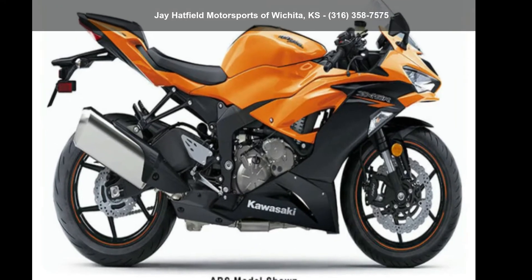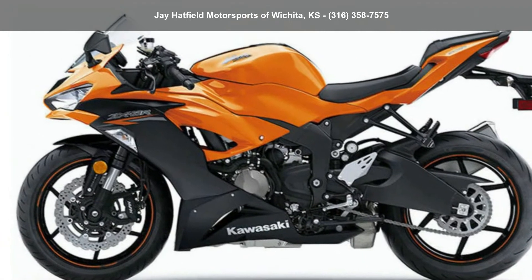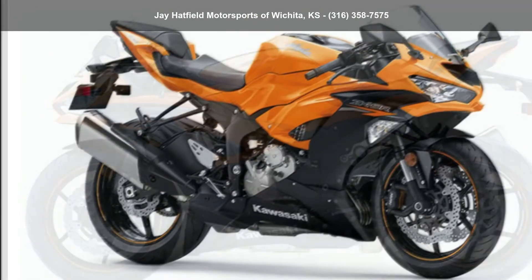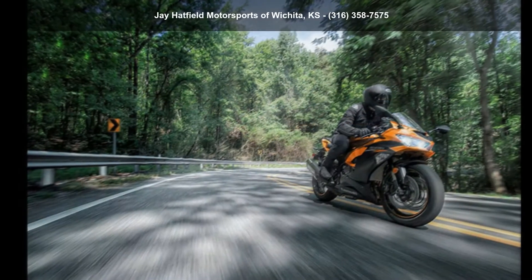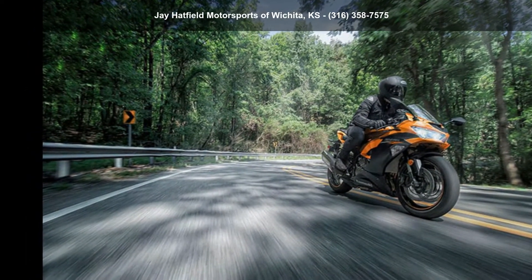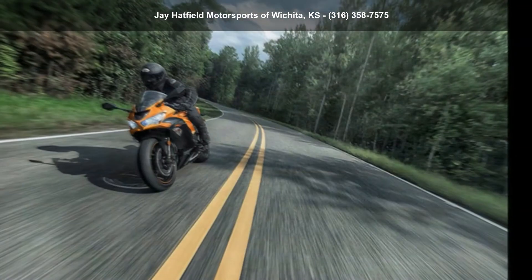Presenting the Kawasaki 2020 Ninja ZX-6R. This could be the motorcycle you've been looking for. If you are in the market for a brand new motorcycle, this might be the one. Low mileage is an important factor in your purchase, and this one delivers a low odometer reading. Let us put you on this bike today.